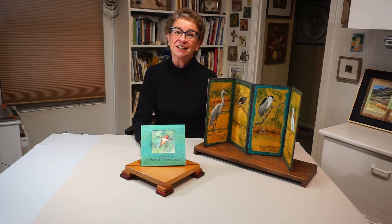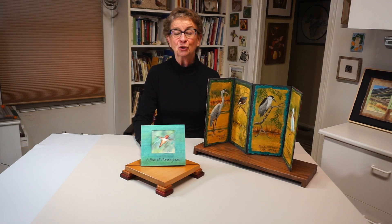Thank you for watching and learning about my artist books. I hope you enjoy Arts Thrive.